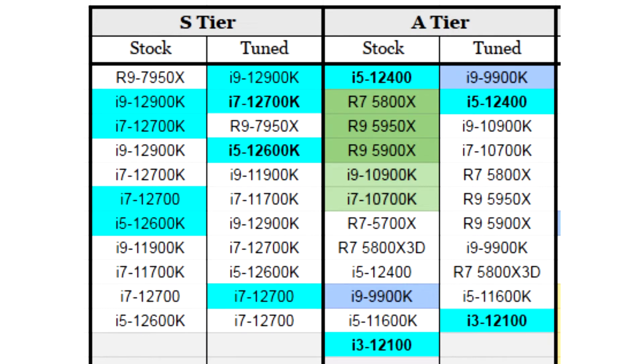Next in the ranking are the Intel Core i9-12900K and Core i7-12700K with AVX512 instructions enabled. However, the balance of power changes if the user spends time on additional settings — in that case, Intel processors come out ahead, and the AMD Ryzen 9 7950X shifts to third place.